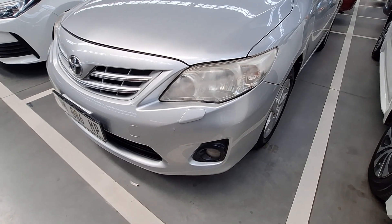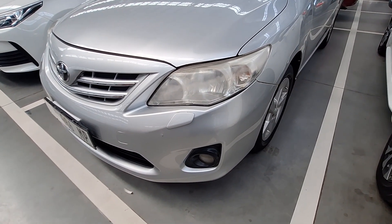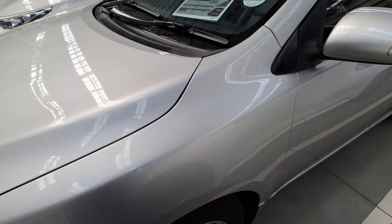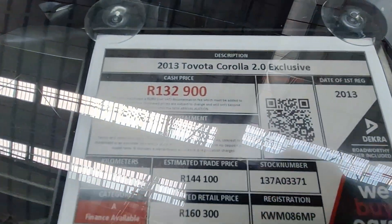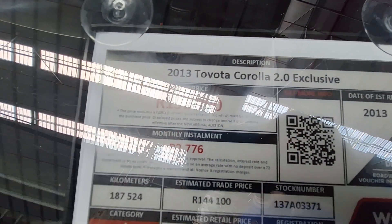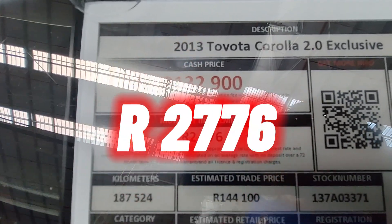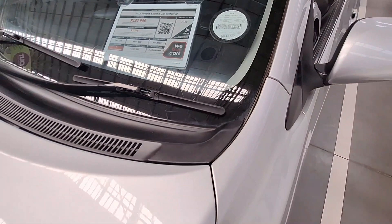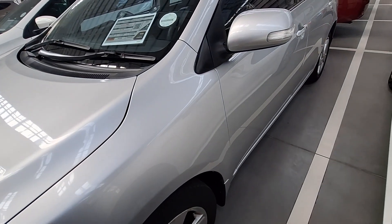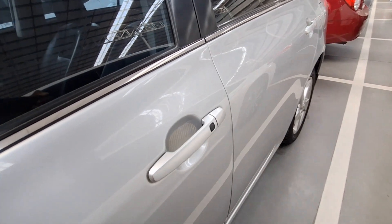Moving on to vehicle number three — if you're looking for something reputable and very reliable, look no further. Those headlights just need a bit of cleaning to be brought back to life. This is a 2013 Toyota Corolla 2-litre Exclusive — it is category A, has traveled 187,000 kilometers, and the monthly installment is R2,776. I went through the DEKRA report on this one and it doesn't have any issues whatsoever.